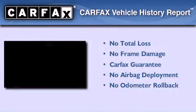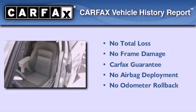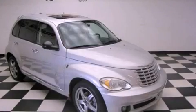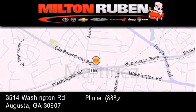Not to mention that this Chrysler qualifies for the Carfax buy-back guarantee. Contact us today to arrange your test drive. Come experience the Drive Baby Advantage here at the Milton Rubin Superstore.